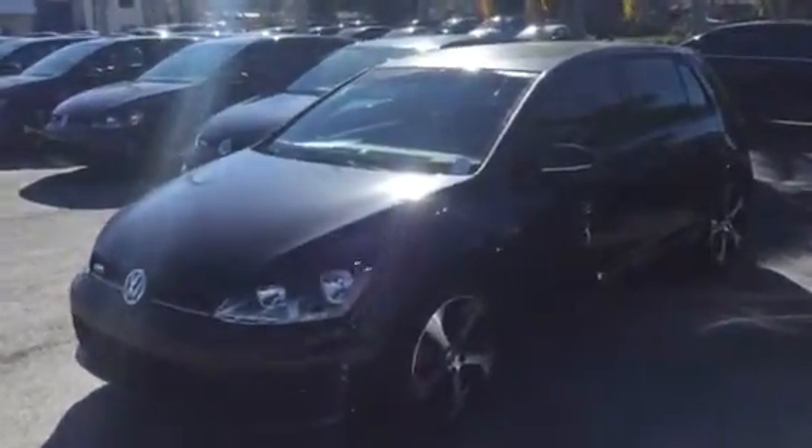Good morning Ms. Reyes, this is Kyle from David Moss Volkswagen South. I just want to thank you again for submitting interest in our 2016 GTI. I just want to give you a quick look at the one that we have on our lot currently.